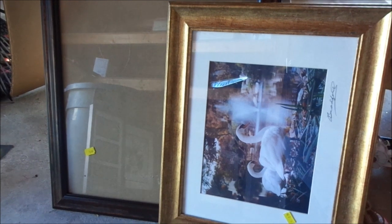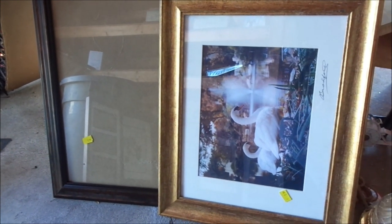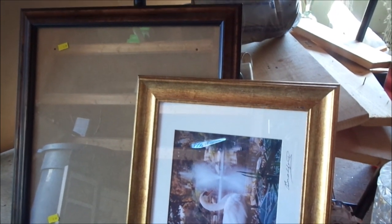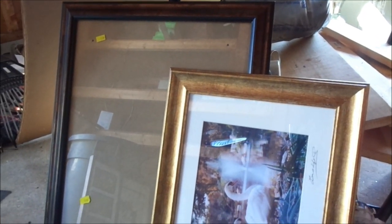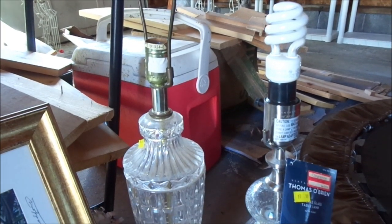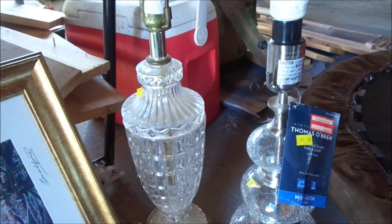I'm actually going to be repurposing them — I'm going to be spray painting them and putting new photos in them, putting them up as a gallery wall in my home. I am so excited. If you're looking for picture frames, go to the Salvation Army. You can find them for cheap.